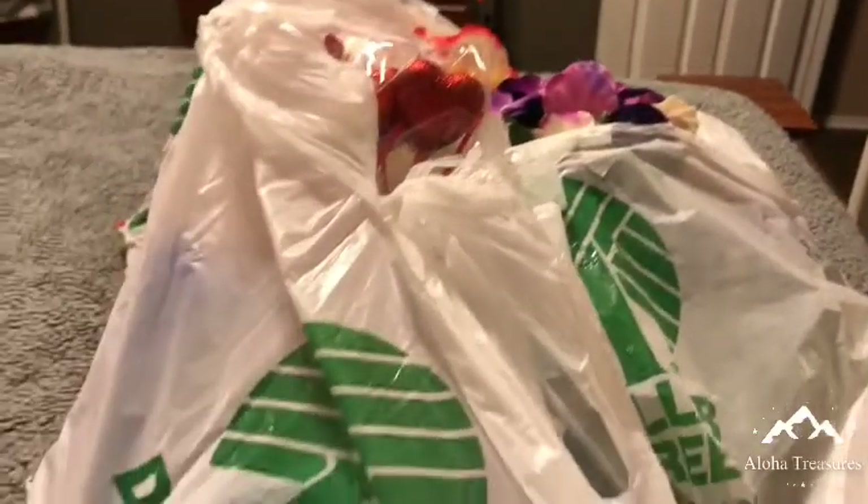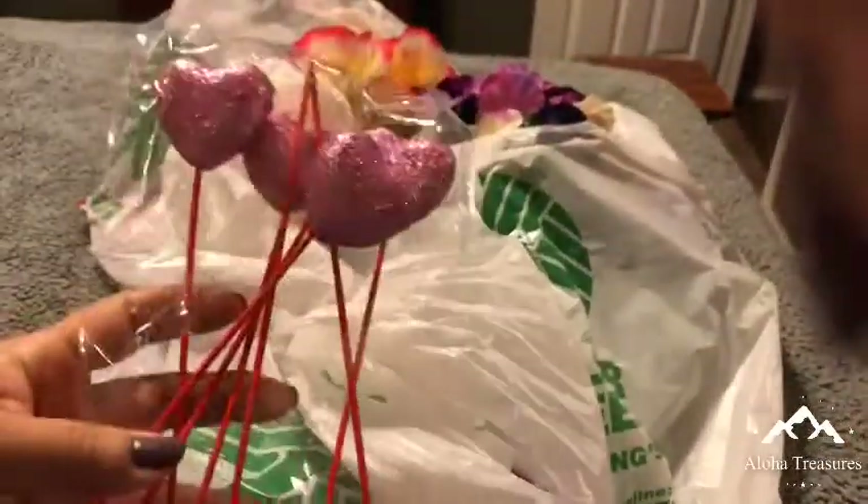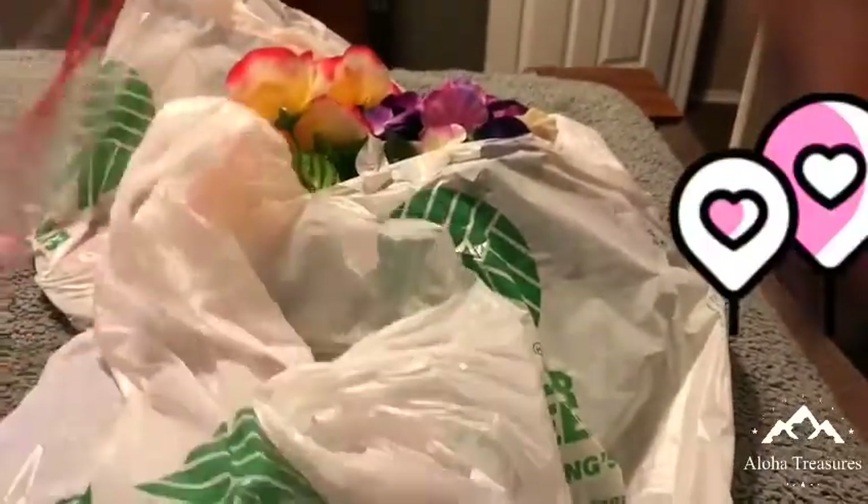So that was my Home Depot haul, and now for the Dollar Tree. This is 'My Heart Belongs to You' — I'll do some arts and crafts with these.